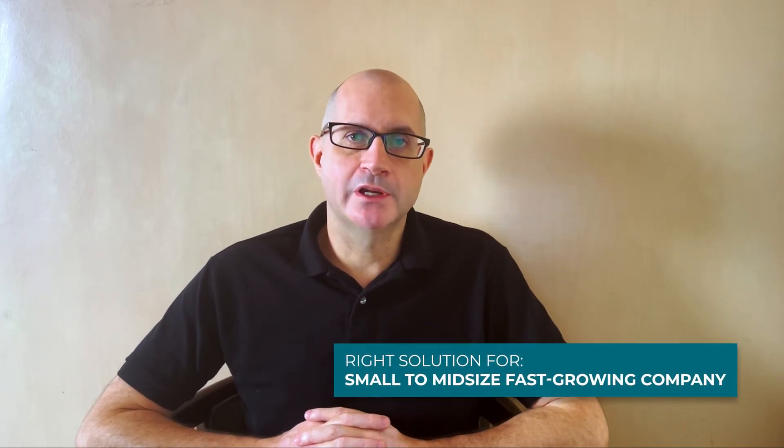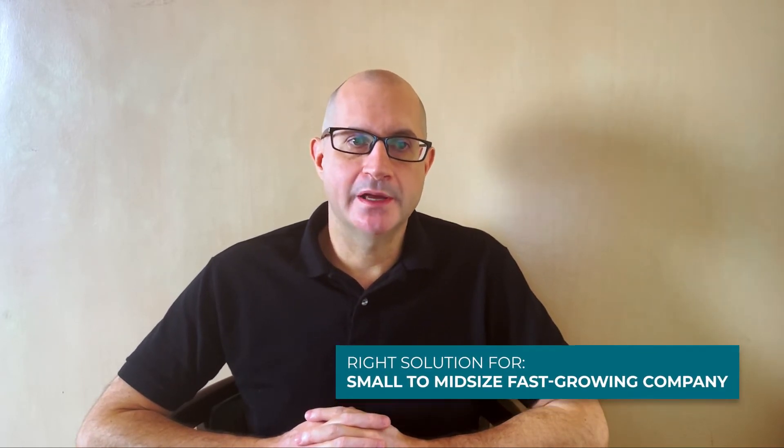We at Port Cities work with the best hosting providers, including Google Cloud and Amazon AWS. We always make sure to provide managed hosting for you, from the initial installation and setup to regular maintenance, monitoring, alerts, and recommendations to keep your Udo system healthy and performing. Port Cities cloud hosting is available for your consideration. The cloud hosting solution is the right fit for you if you are a small to mid-size, fast-growing company and you want to expand your Udo.